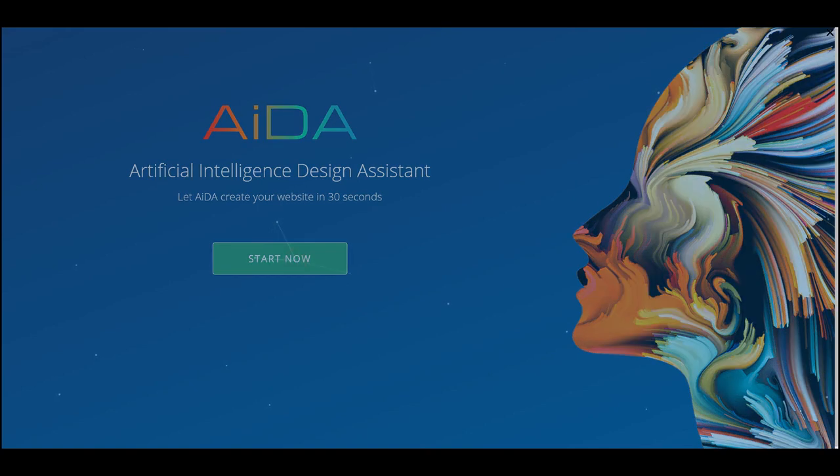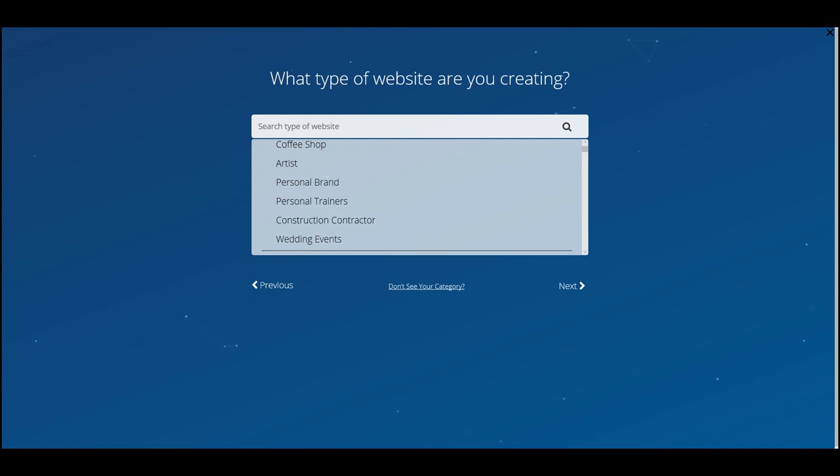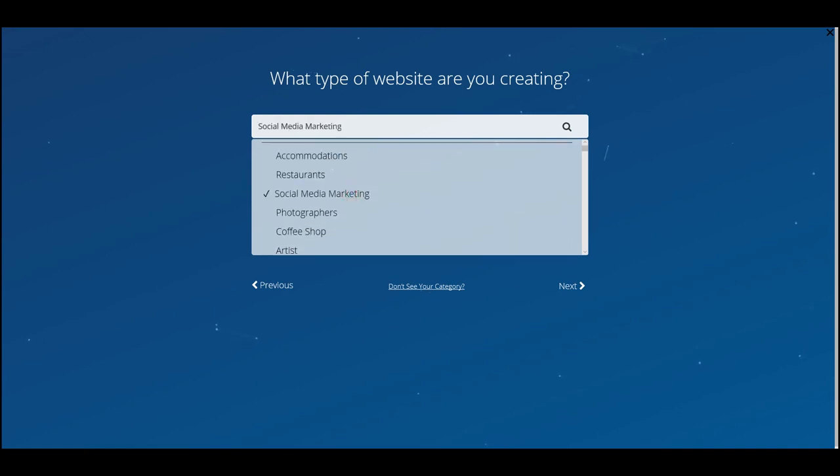The first question is: what type of website are you creating? There are a lot of options here — accommodations, restaurants, social media marketing — and the options are pretty much endless. The most popular ones include photography, coffee shop, artist, personal brand. I'm going to select 'Social Media Marketing' since that seems pretty relevant to this channel.